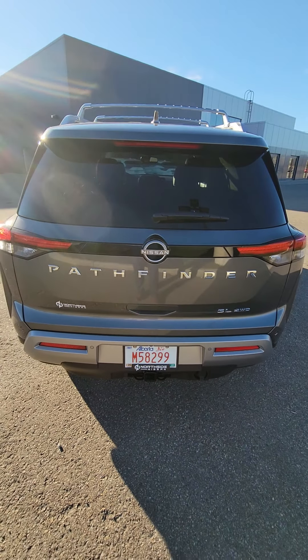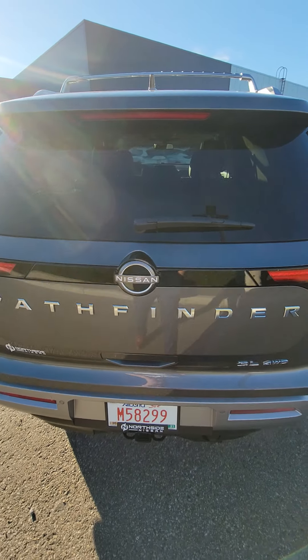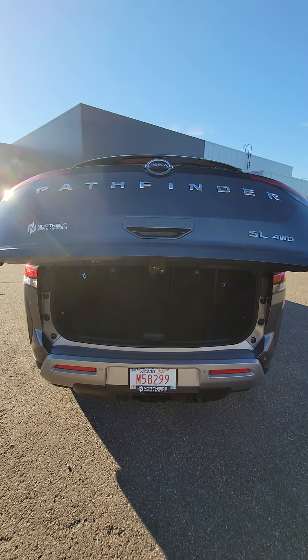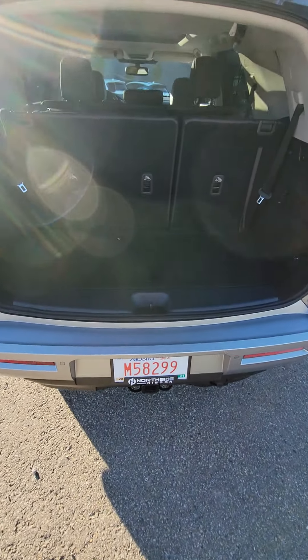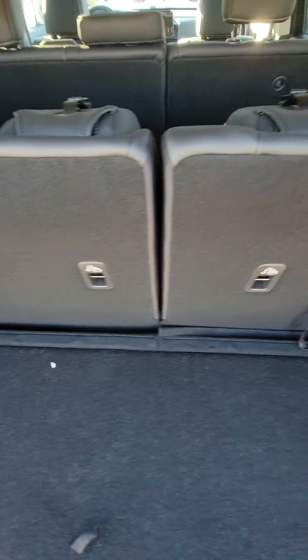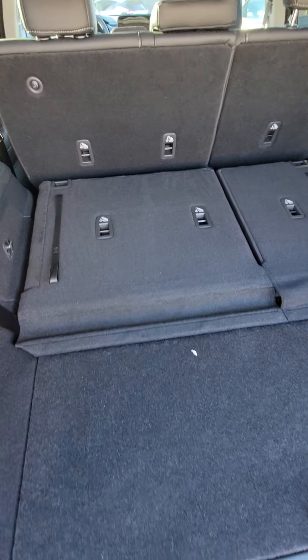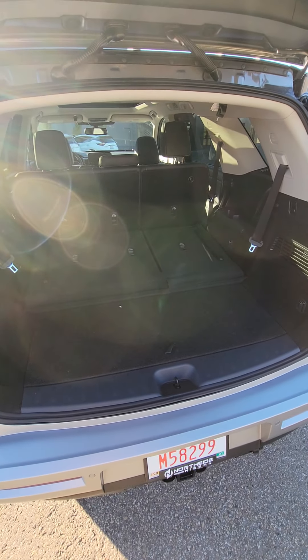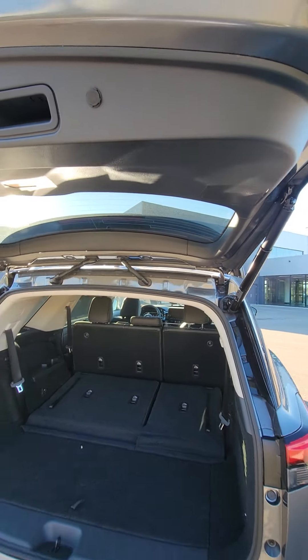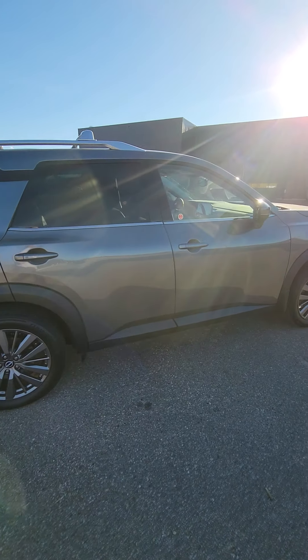And all you have to do to open this up is just put your foot down on it — just kick underneath and it automatically opens. You have lots of additional storage underneath here as well. And then these just very easily flop all the way down. So if you don't need that third row and you need a little extra space, you can have it like that as well.